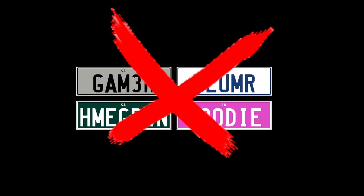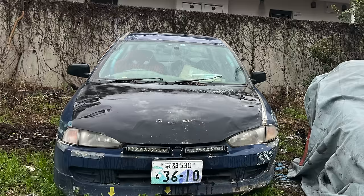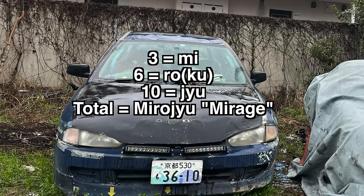As I previously mentioned, there's no way to get custom letters on your number plate, but you can pick your own number. This has led to some creativity in custom numbers spelling out words phonetically. For example, this Mirage has the number 3610. To us English speakers, we see nothing special about this number, but in Japanese, 3 is pronounced Mi, 6 is pronounced Roku, and 10 is pronounced Ju, so the number plate kind of says Miroku — or rather, Mirage. It's a pretty cool play on words.